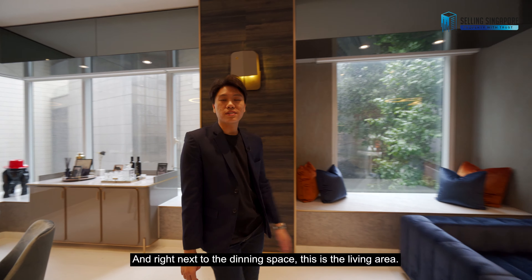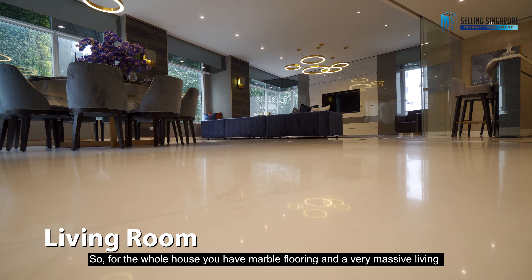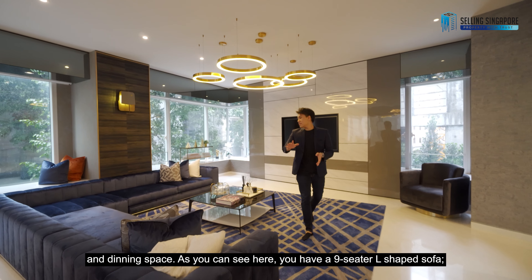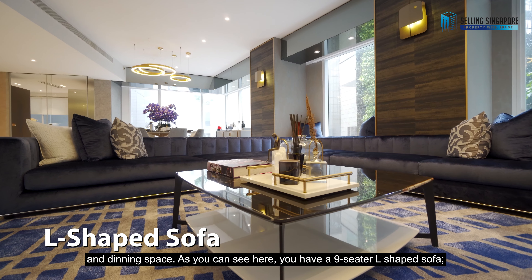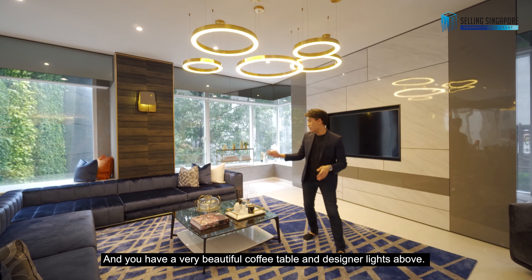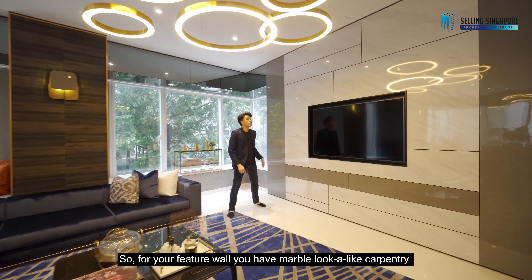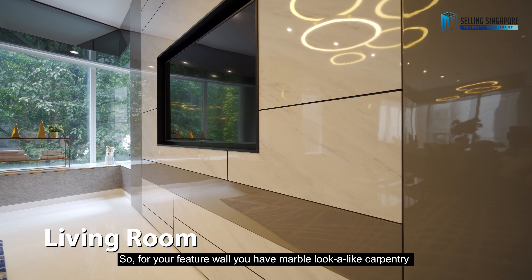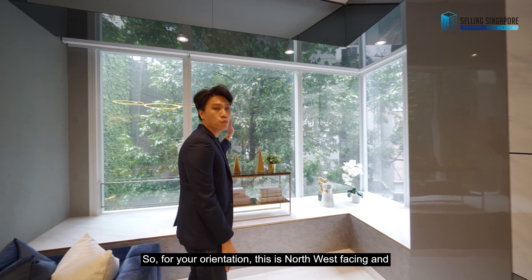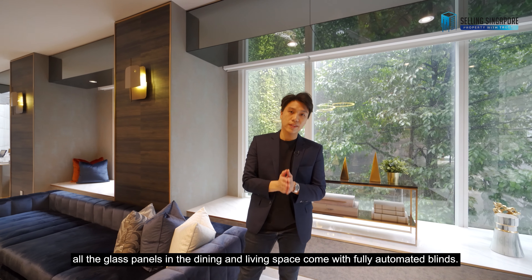Right next to the dining space is the living area. For the whole house, you have marble flooring and a very massive living and dining space. As you can see, you have a nine-seater L-shaped sofa, which is very uncommon to see in condos — normally you'll see this in landed houses. You have a very beautiful coffee table and designer lights above. For your feature wall, you have marble look-alike carpentry with storage neatly tucked away. This is north-west facing and all the glass panels in the dining and living space come with fully automated blinds.